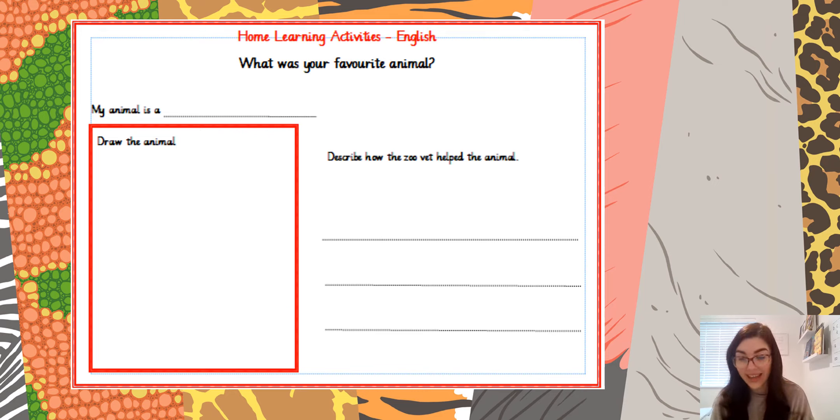For your activity today, we would like you to think very carefully about each of the animals that the vet saw in the story and choose your favourite animal. Was it the tiger? Was it the chameleon? Or maybe the flamingo? Or the elephant? Choose your favourite animal from the story, draw a picture of it, and then write a sentence to describe how the zoo vet helped the animal. So if your favourite animal was the giraffe, you would draw a picture of the giraffe and write that he helped him with a scarf. Have a think about who your favourite animal is, draw a picture, and then write a sentence to show how the zoo vet helped.